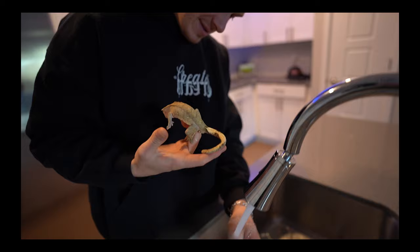Oh no, he's taking a shit. What the fuck, bro?